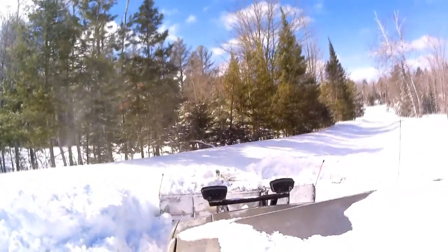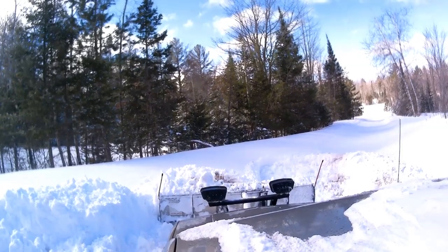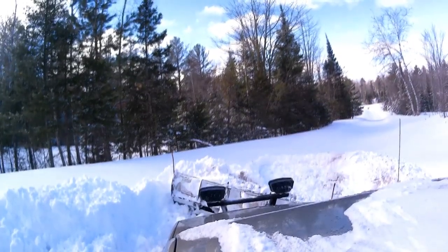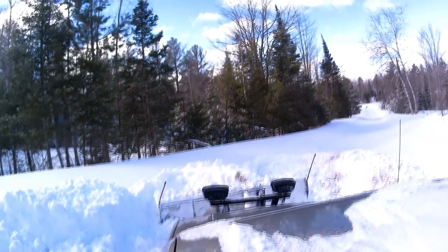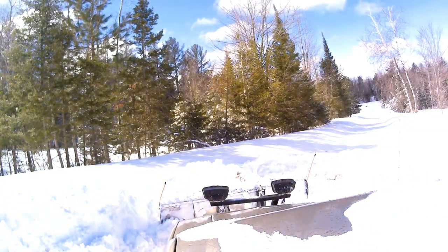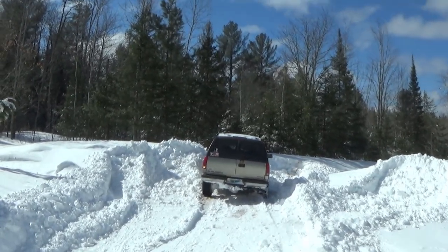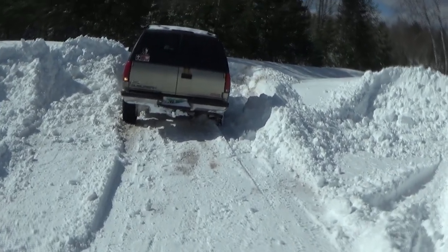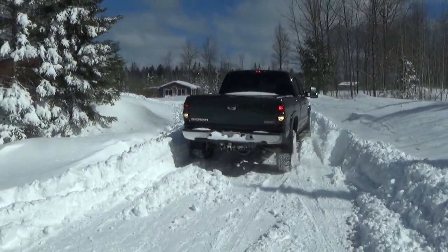So we're going to have to take our time, kind of just take little chunks at a time — and don't get stuck, which I just did. Well... I think I'm going to have to go get the pickup truck and get a pull.